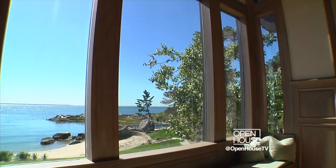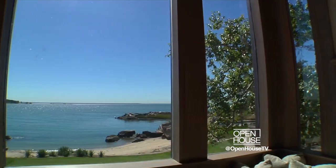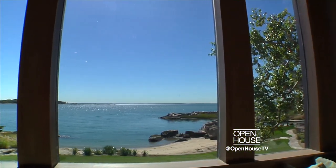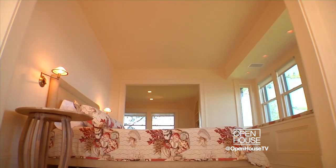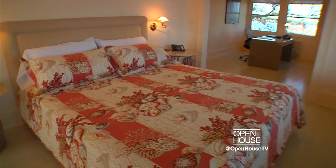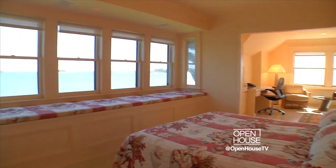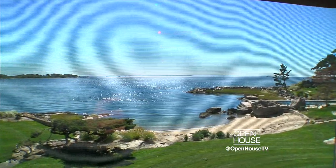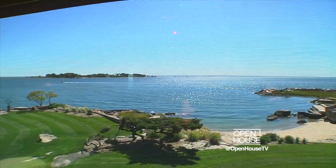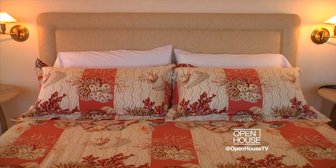On our way up to the master suite, we come to one of my favorite places in the whole house — this window seat. I think the view from here is just absolutely spectacular. Now we're in the master bedroom suite, oriented and focused to overlook the National Wildlife Refuge in the distance. It also faces due east, so every morning the sunrise comes up over the water, bounces off the water, and comes streaming into the master bedroom.